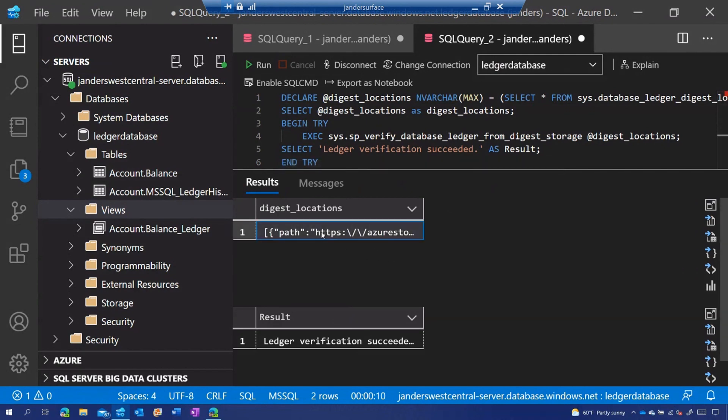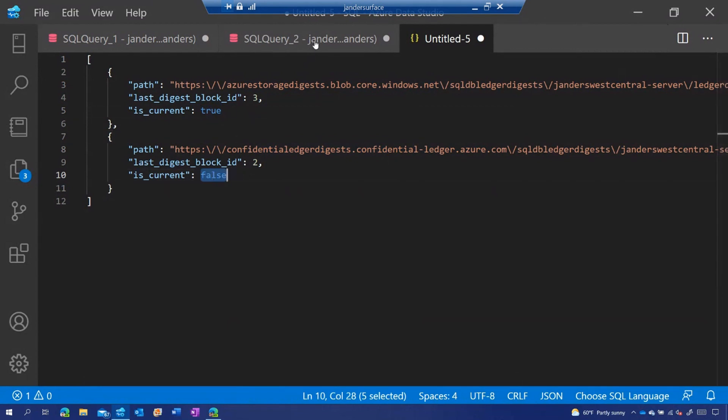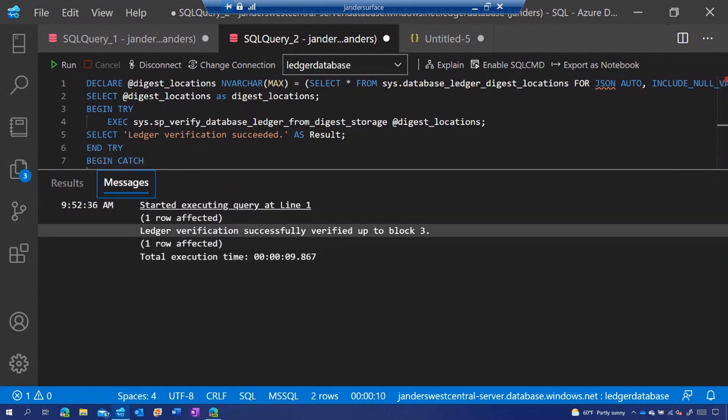The results show two things: the success of the ledger verification itself, and the locations where the digests are stored. It's important to inspect the digest location because an attacker could theoretically point you to a different storage location with forged digests — so protecting those digests is critical as they are the root of trust for the database. I've had two locations configured over time: currently Azure Storage blobs (indicated as true), and previously Azure Confidential Ledger (indicated as false). Running verification is really quick — you can see that ledger verification ran successfully and it tells you up to which block it verified.